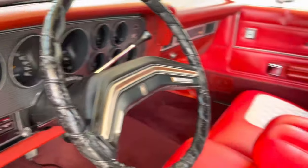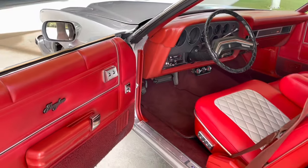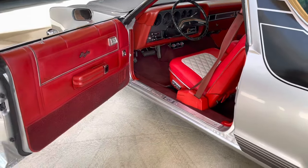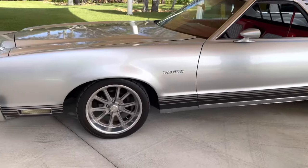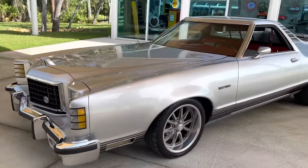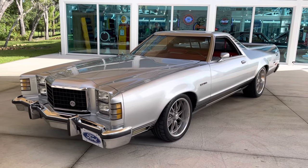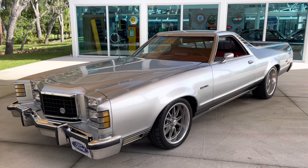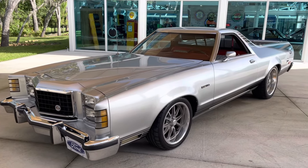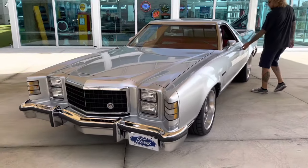The fun starts under the hood, because this is not equipped with your normal 351 that this truck is typically built with. This has a 427 Super Cobra Jet in it — high horsepower, high output engine — with power steering and power brakes. Beautiful. We're going to take a look at that engine bay in just a second, crank the engine, follow it up with a drive, and then take a look at the undercarriage.